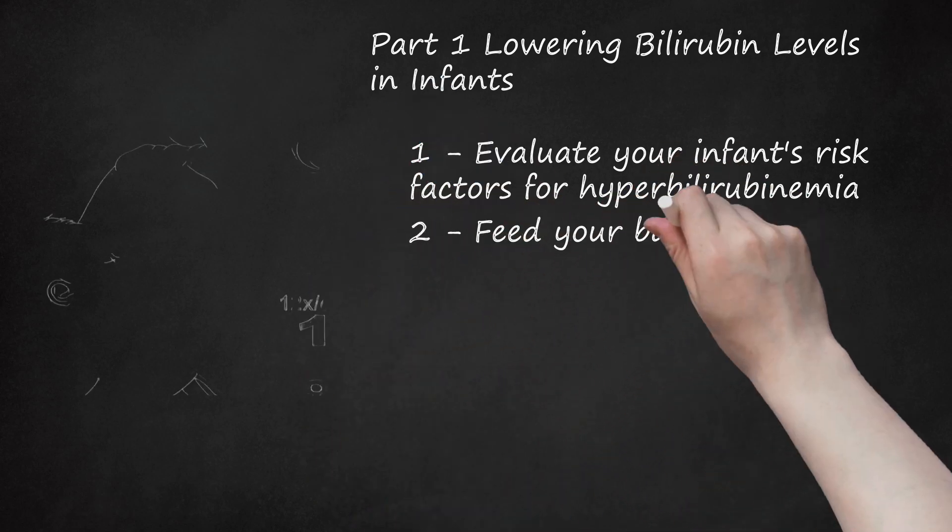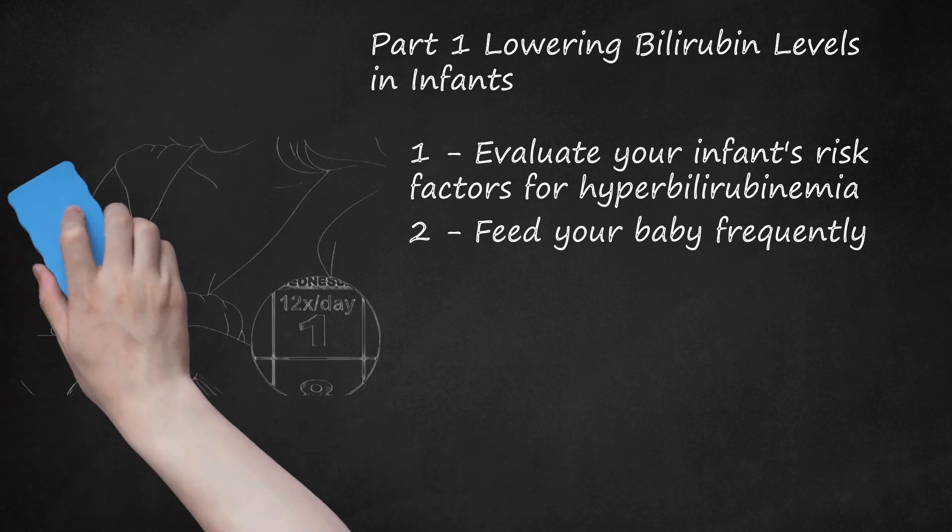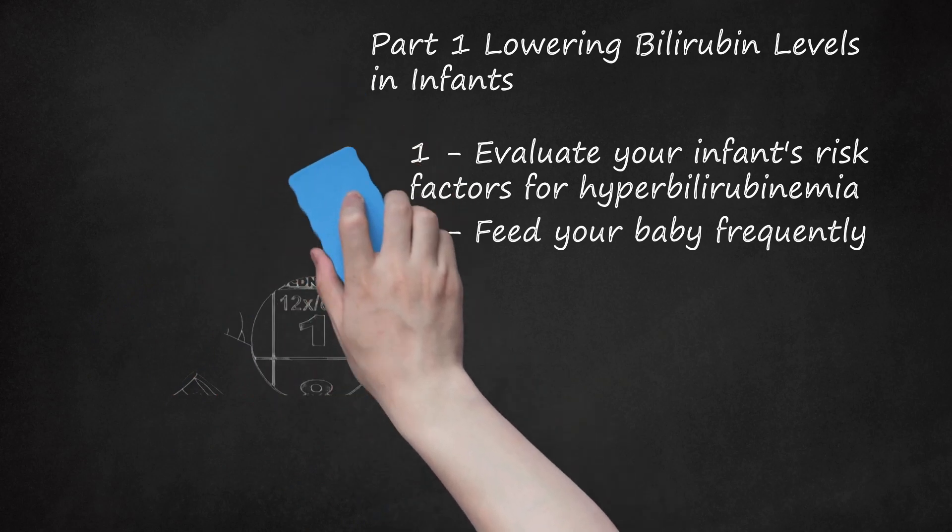Step 2: Feed your baby frequently. Your doctor may recommend feeding an infant with jaundice up to 12 times a day. Since latching and sucking problems can cause the infant to receive less breast milk, consider enlisting the aid of a lactation consultant who is trained to help mothers feed their babies. Feeding the baby more often will encourage bowel movements, which eliminate bilirubin. If increased breastfeeding does not reduce bilirubin levels, your pediatrician may direct you to supplement the baby's diet with formula or expressed breast milk.